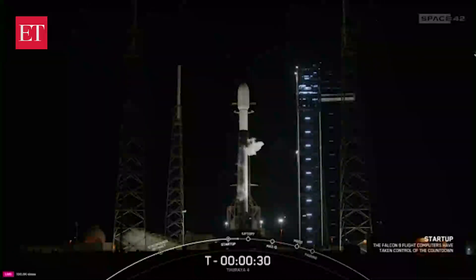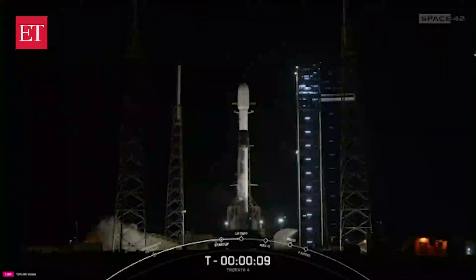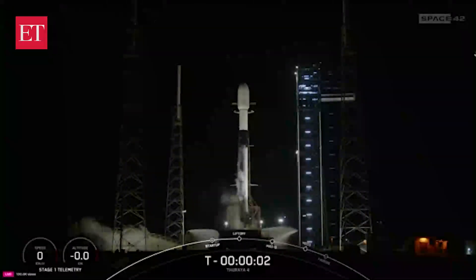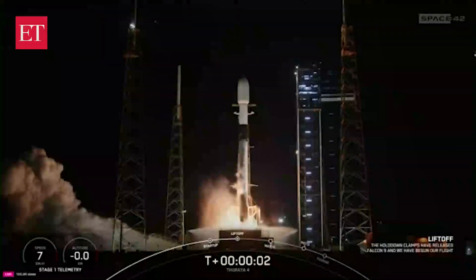T minus 30 seconds. T minus 15. T minus 10. 9, 8, 7, 6, 5, 4, 3, 2, 1 — ignition, and liftoff! Go up, go Saraya!